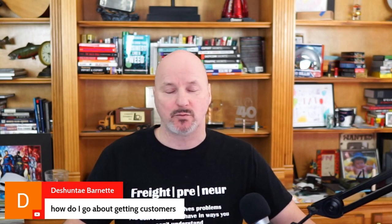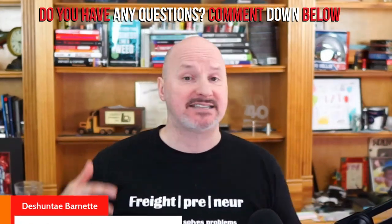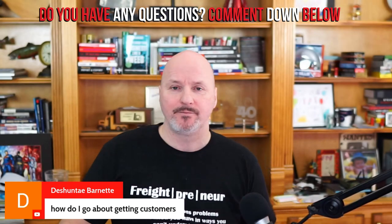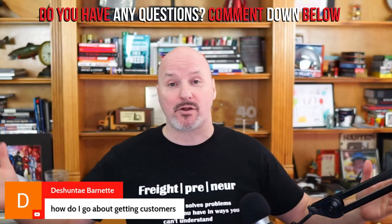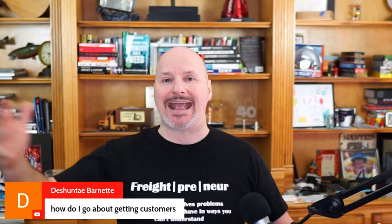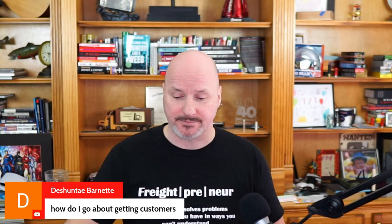Deshante asks: how do I go about getting customers? There are a lot of ways. One way is to tap into your existing network — people you know — and ask for referrals. But the way most freight brokers start out is by doing sales: cold or warm outreach over the phone, via email, face-to-face, or through LinkedIn. Those are the four most common ways to start a conversation with your target market and develop a relationship to get them as a customer.